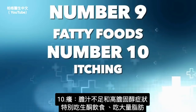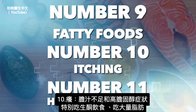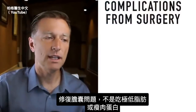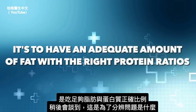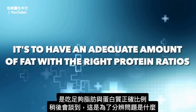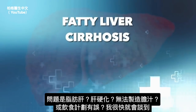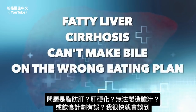Itching is a symptom of a lack of bile and high cholesterol, especially if you're on a ketogenic diet and consuming a lot of fat. The solution for gallbladder problems is not to go extremely low fat or lean protein — it's to have an adequate amount of fat with the right ratios with protein, and to identify what your problem is: a fatty liver, cirrhosis, or the wrong eating plan.